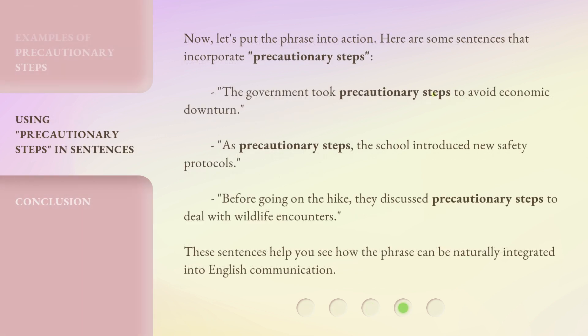Now, let's put the phrase into action. Here are some sentences that incorporate Precautionary Steps. The government took Precautionary Steps to avoid economic downturn. As Precautionary Steps, the school introduced new safety protocols. Before going on the hike, they discussed Precautionary Steps to deal with wildlife encounters. These sentences help you see how the phrase can be naturally integrated into English communication.